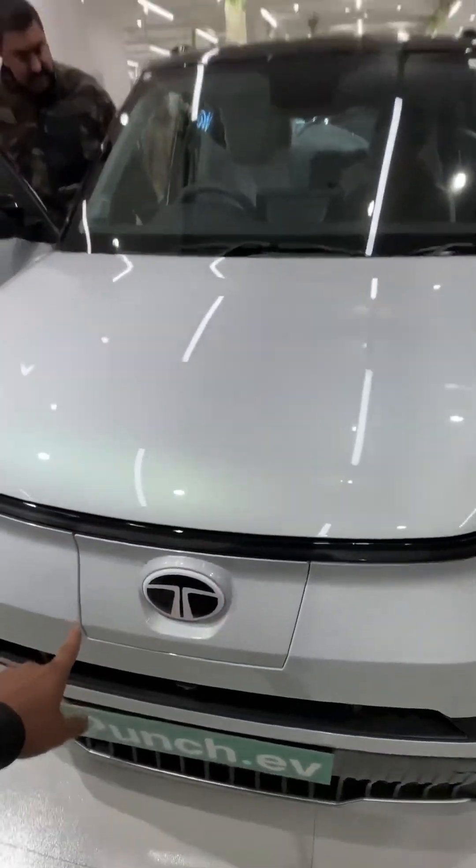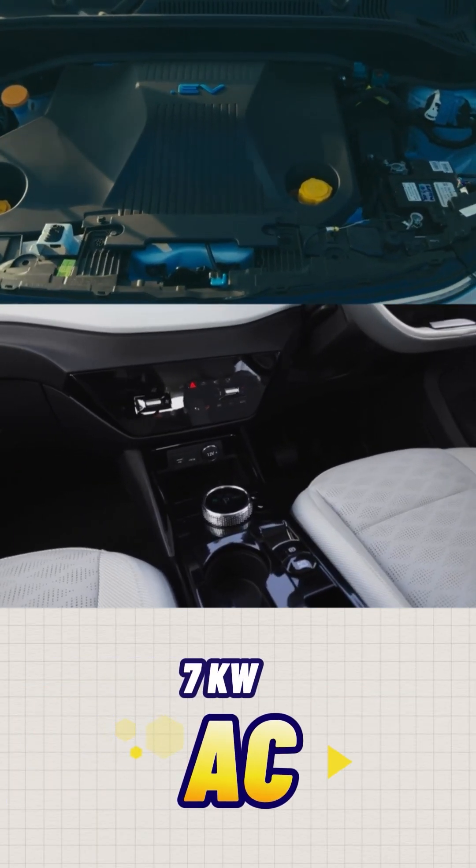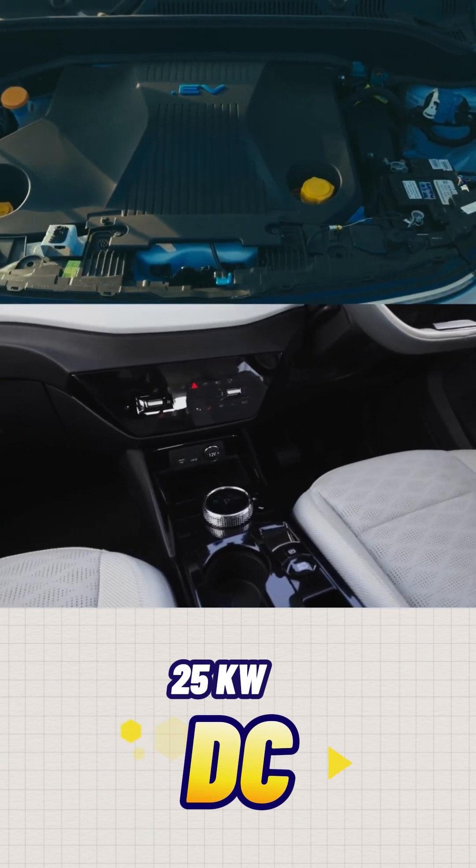Now, coming to the charging speeds which are supported on Tata Punch EV. So, it has a maximum support for 7.2kW in AC charging and roughly 25kW for DC charging speed.